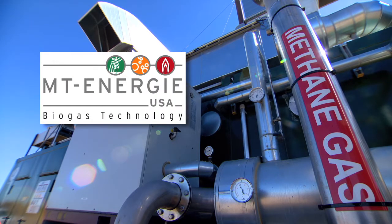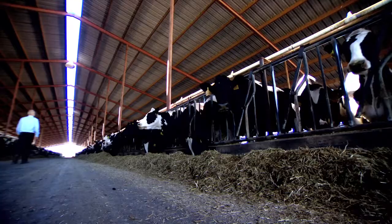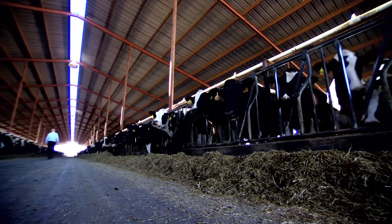MT Energy, a German company, built the tank digester, and ABEC New Hope will own the project. The dairy owner is paid for land use and the electricity sold to the SMUD grid. The biogas runs a large engine to produce electricity, which is then sold to SMUD and fed into the grid.